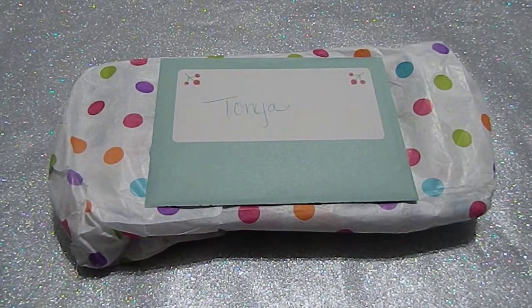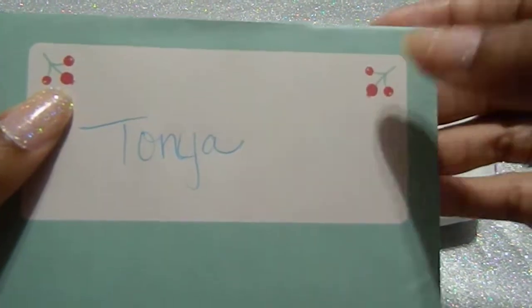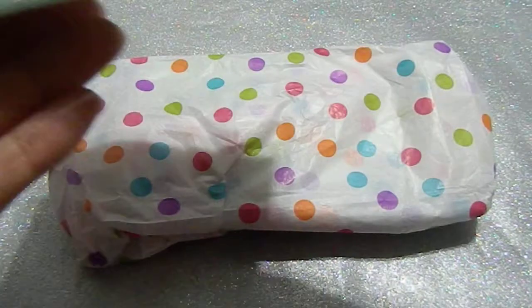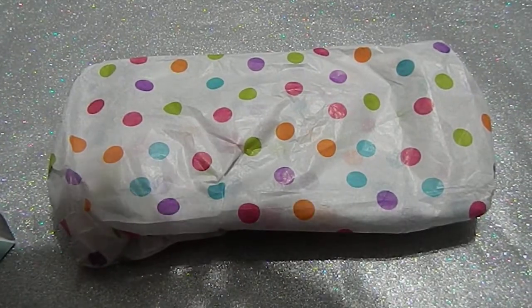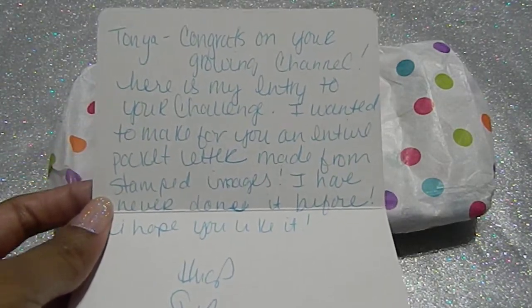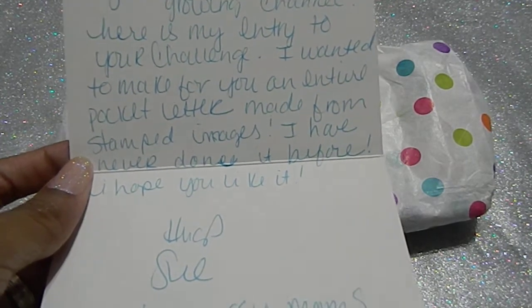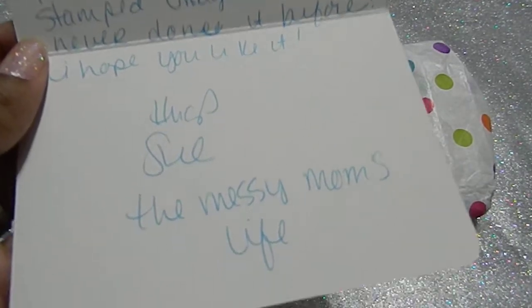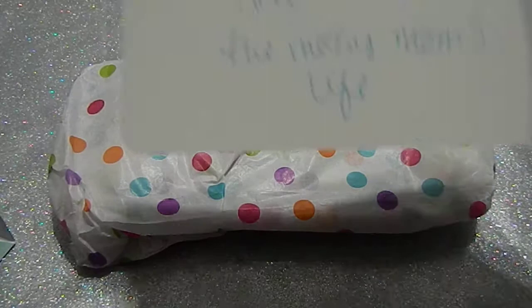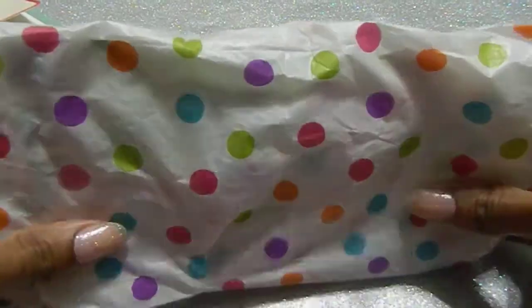First off, we have this beautiful card here — she has my name and it looks like we have some little embellishments in the center. It says 'Oh Hello.' She wrote: 'Tanya, congrats on your growing channel, here is my entry to your challenge. I wanted to make for you an entire pocket letter made from stamped images — I have never done that before, so I hope you like it. Hugs, Sue, the Messy Mom's Life.'